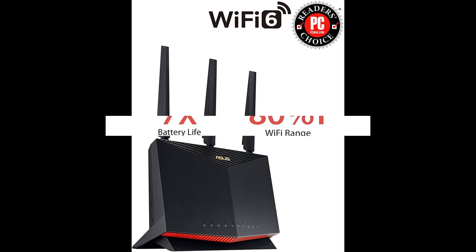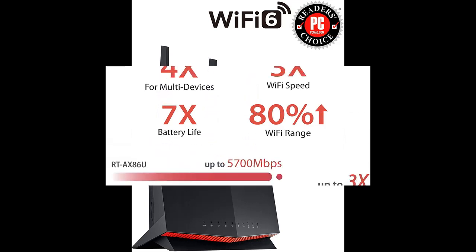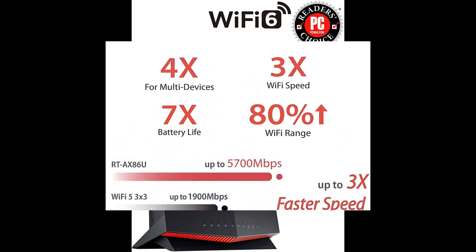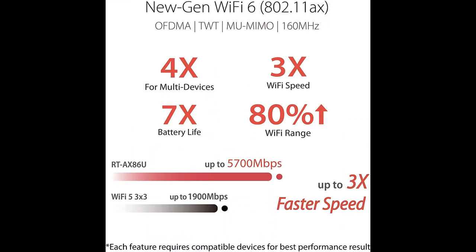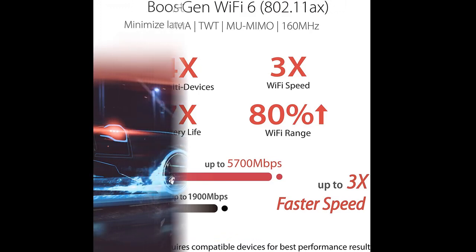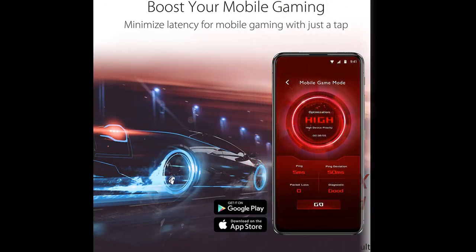Minimize lag and latency for mobile gaming with just a tap on the ASUS Router app. The dedicated gaming port on RTAX86U automatically prioritizes any wired device connected to it. No complex configuration is needed — just connect your gaming PC or console to the special LAN port to give you a fast, stable connection that's always at the head of the queue.